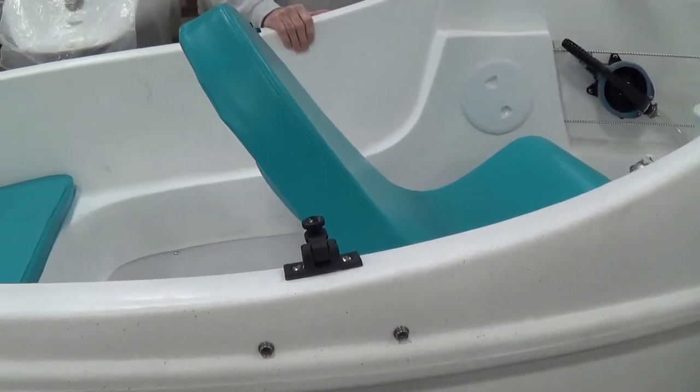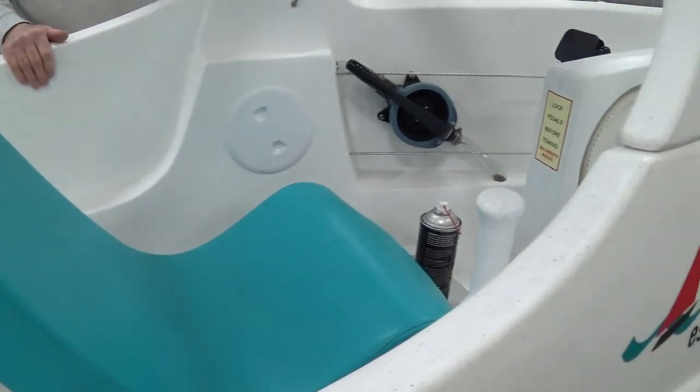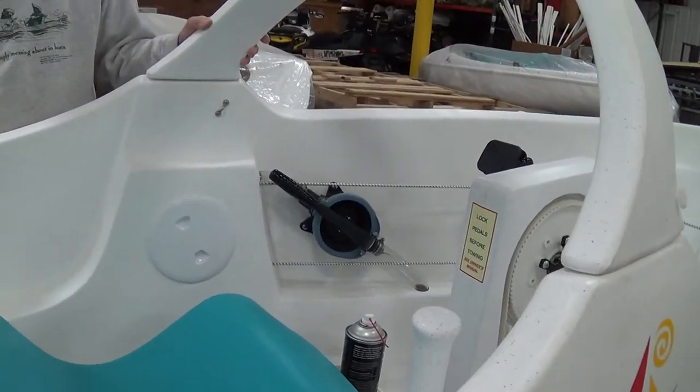We need to have them on here to be able to move the boats around the shop as they're being built and put into storage.